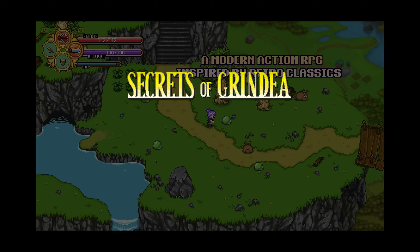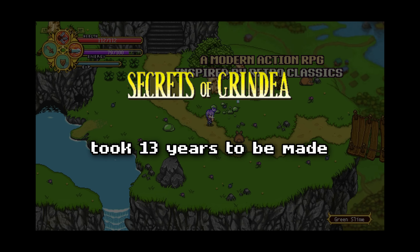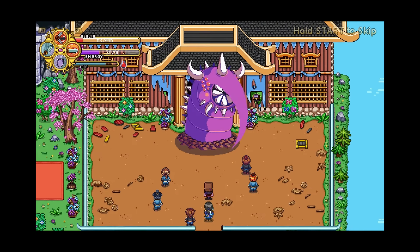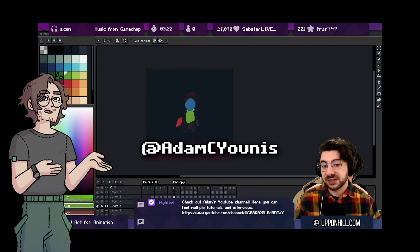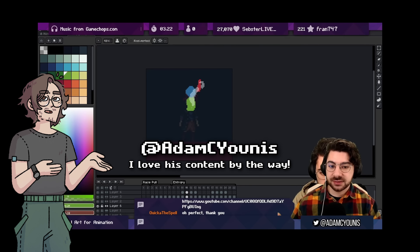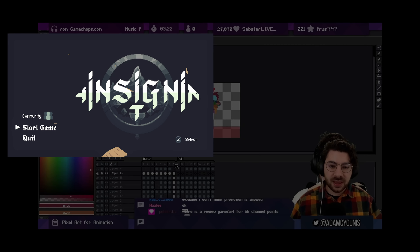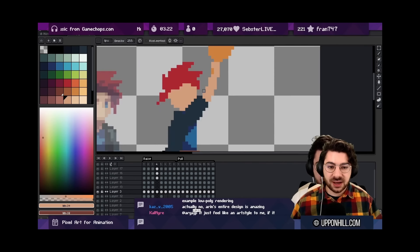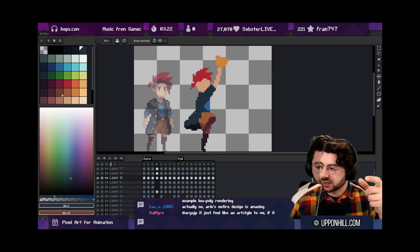No wonder why Secrets of Grindia took 13 years to be made. Secrets of Grindia is an old-school action RPG developed by 2 folks. Another example of how long it can take is Adam C. Eunice here on YouTube — Adam has been working on his game called Insignia for more than 7 years now, and from what I could grasp, there is still a long way to go with art assets.